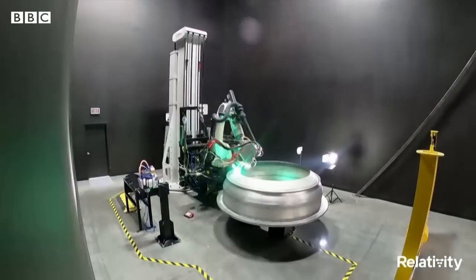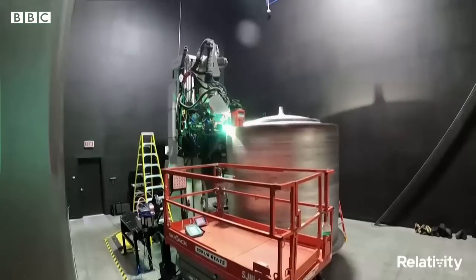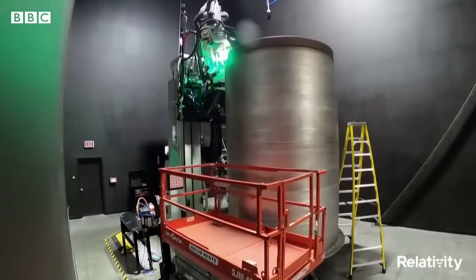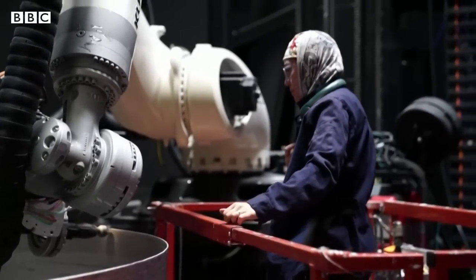This is a picture of it being built, by the way. There was nothing aboard the test flight except for the company's first metal 3D-print, made six years ago. Andrew Lowndes, space science commentator and local astronomer, told us why the rocket probably failed.